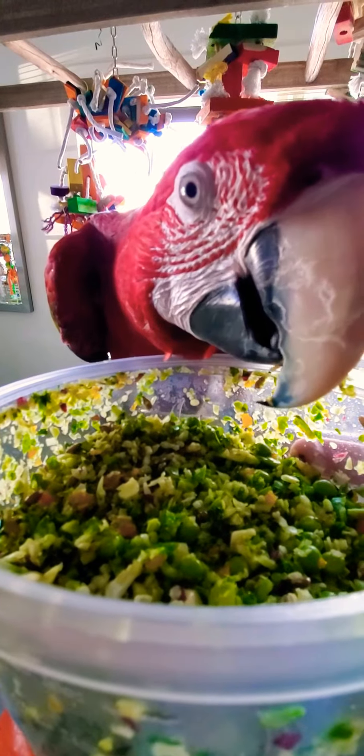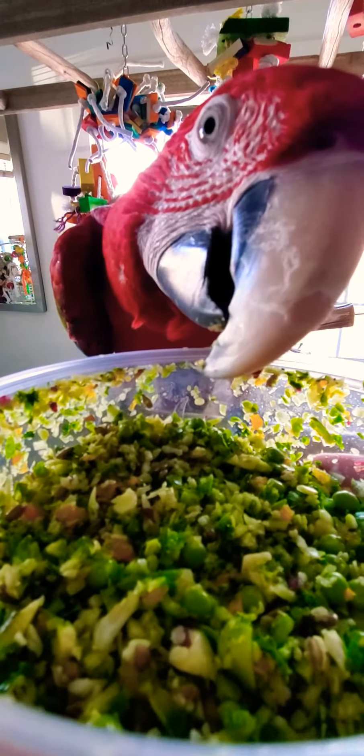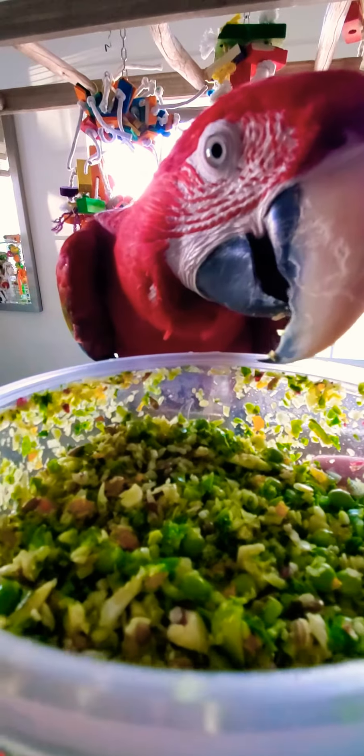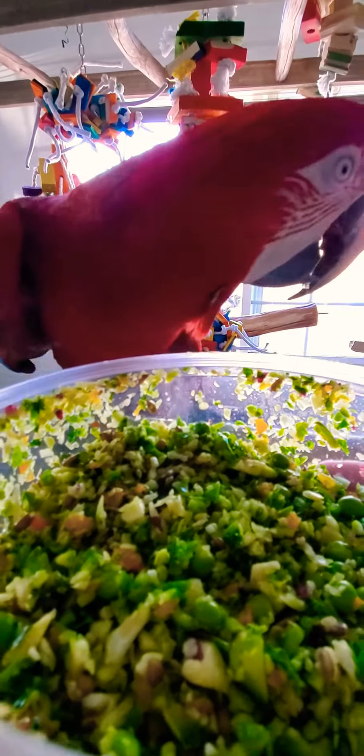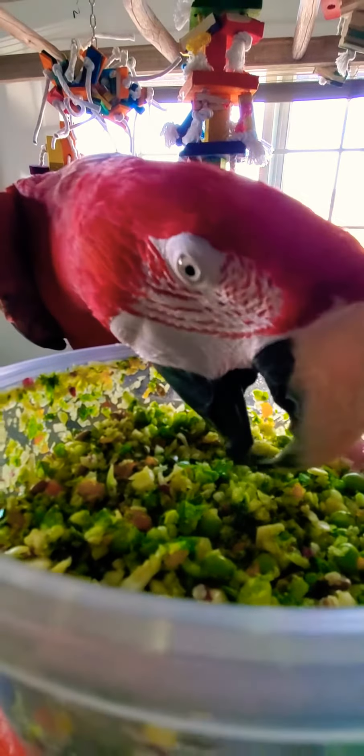I'm so glad I implemented this. I do give her seeds, but not as her main course. She also gets a Cheez-It every day. She's screaming because I'm talking — she thinks I'm on the phone talking to somebody.